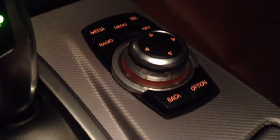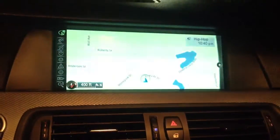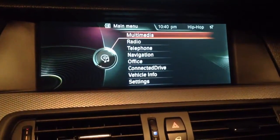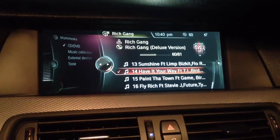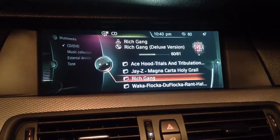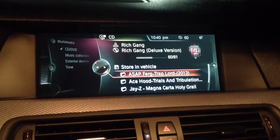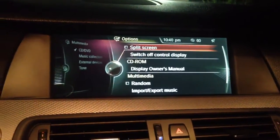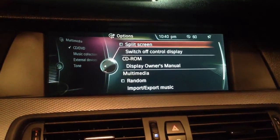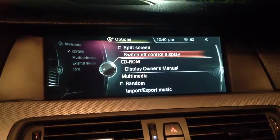Let's just play with it really quick. Let's go to the menu — you've got your multimedia there, and this is where you control your CD, DVD, music collection, external devices, all that kind of stuff. You can also go to split screen mode so you can check out different things. There are different options for Bluetooth as well.